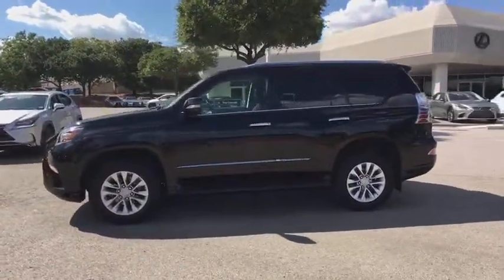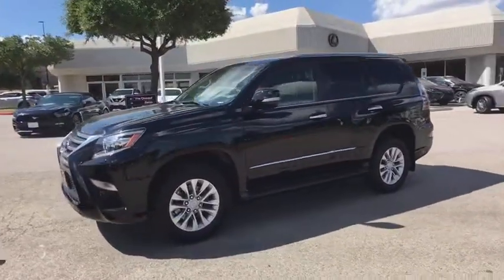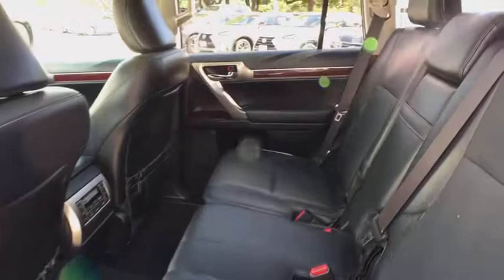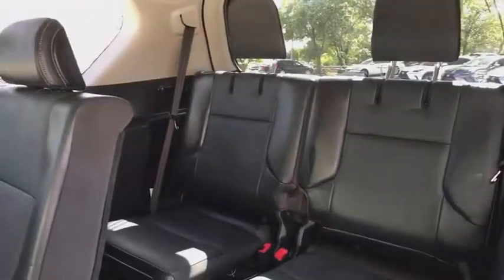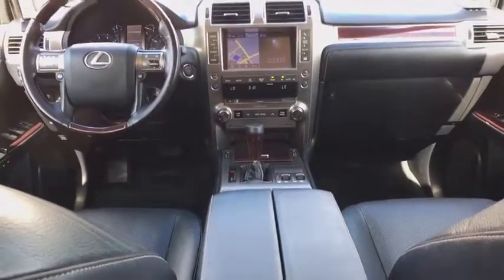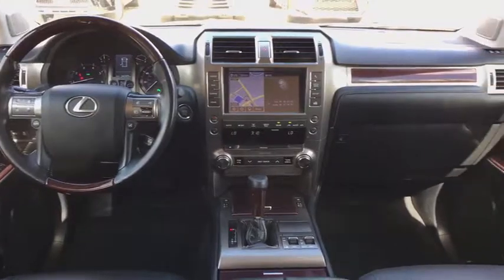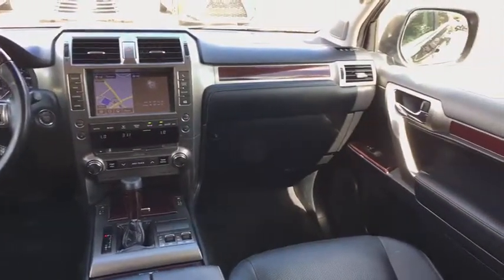Power driver's seat, power passenger seat, running boards, keyless entry, traction control, Bluetooth, dual airbags, moonroof, leather-wrapped steering wheel, power steering, alloy wheels, cruise control, four-wheel drive, four-wheel disc brakes, premium sound, center armrest, climate control, CD player, power windows.